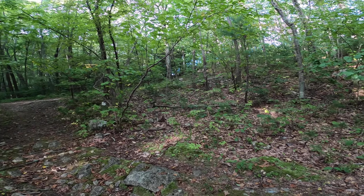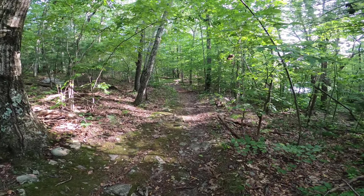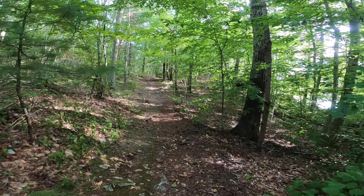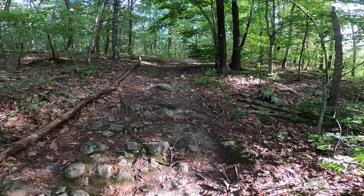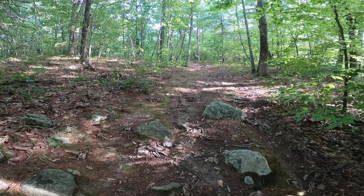You could have stayed on the main road if you wanted and then came in over here as well, but that's the way we're going. Trail marker on that tree — back side as well. There's a huge rock right there, and right there a trail marker. Right there, another trail marker.